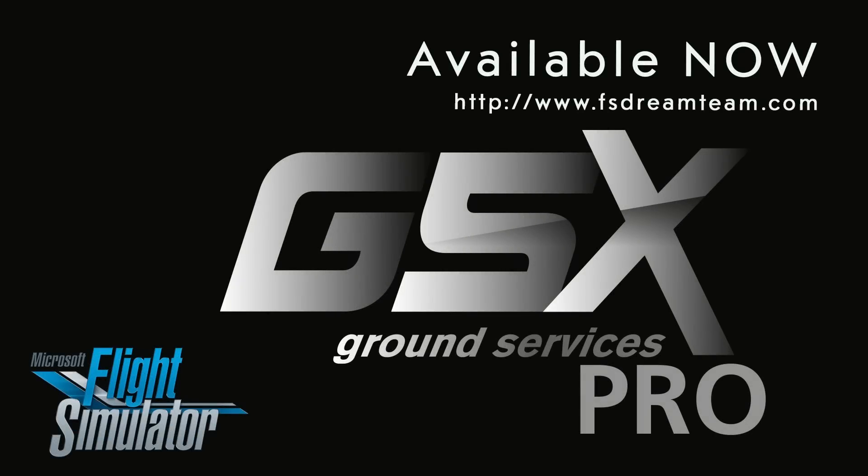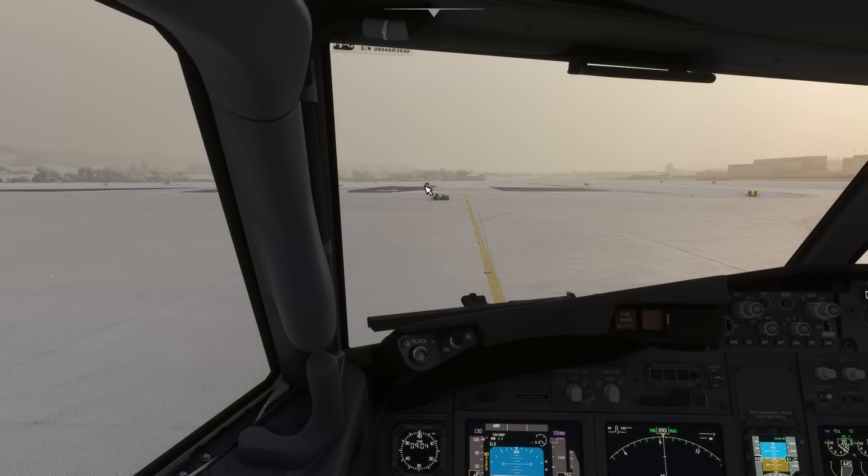Hello, this video will show a new GSX Pro feature that has been added with the January 2023 update: Remote De-Icing.